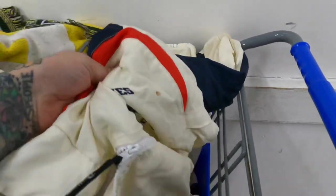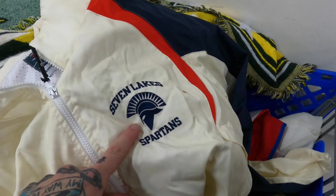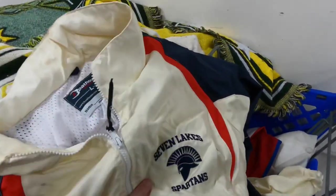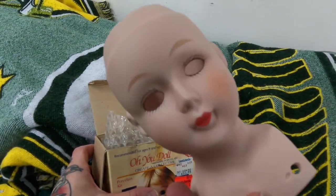Seven Lakes is actually a high school here in Katy, which is just outside of Houston. So this is actually going to be probably a Facebook Marketplace sale — easily $40, $45, maybe more.